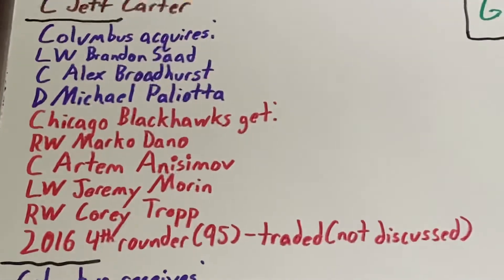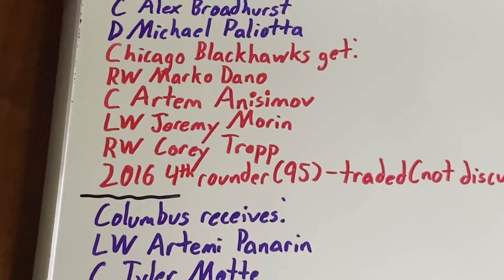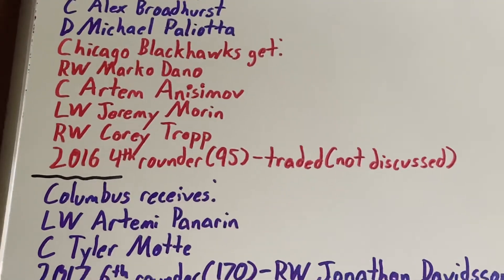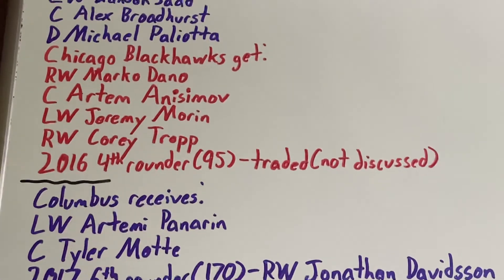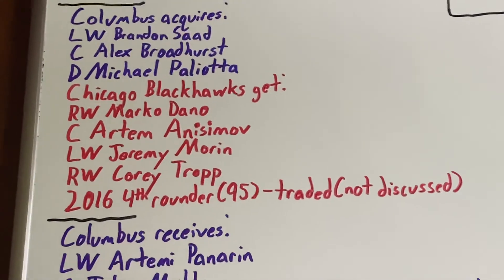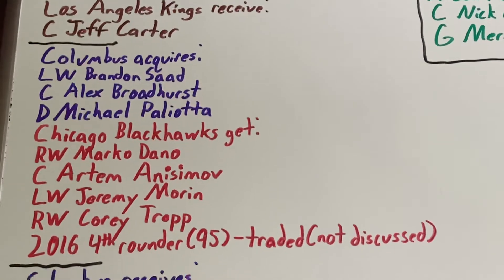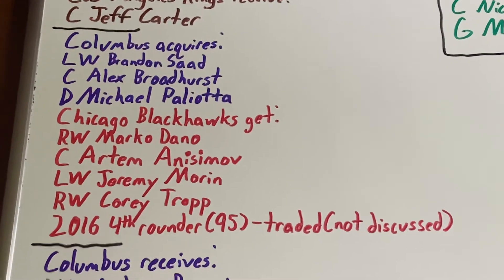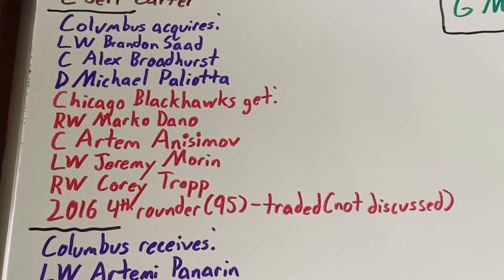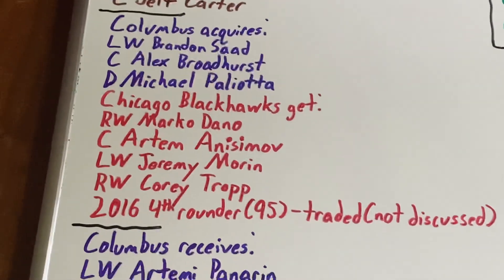Chicago made a couple of trades here. They got right-wing Marco Dono, who struggled with a single goal and single assist over 13 games before spending most of the rest of the year in the AHL and then being traded. They also got center Artem Anisimov, who was a key player for four years scoring 77 goals and 78 assists across 291 games before being traded. Left-wing Jeremy Morin spent half a year in the AHL before being traded, and right-wing Corey Trope was loaned to another AHL club and eventually traded. Lastly, they got a 2016 fourth-round pick, the 95th overall selection, which was also traded.